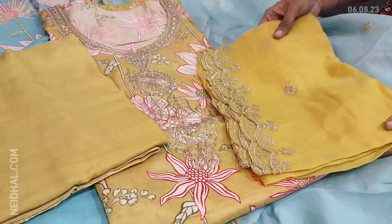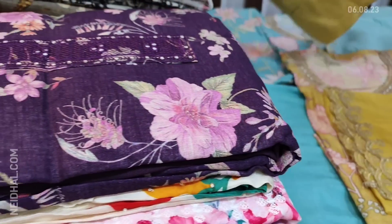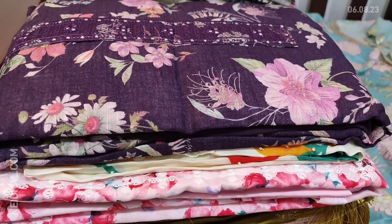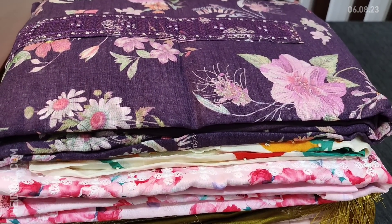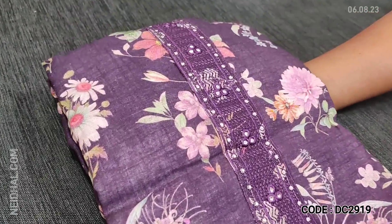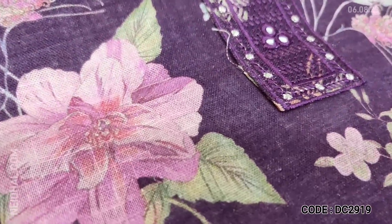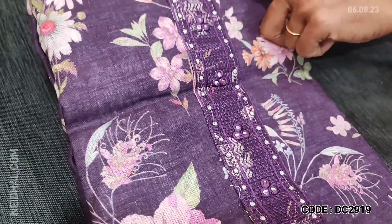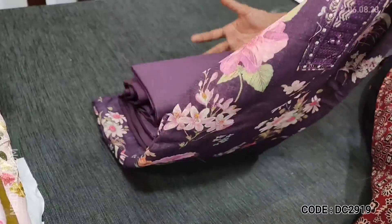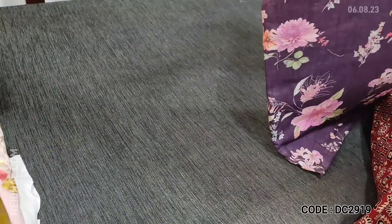Please subscribe to our channel Neidhal Online for regular updates — every day we post new collections. The next design is one of our super hit designs in premium linen in dark purple color. It has a very pretty floral print in pink and peach color. In the yoke we have thread and foil work. It's a soft, comfortable material for office wear.